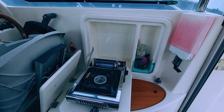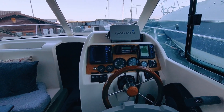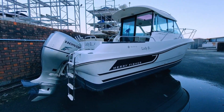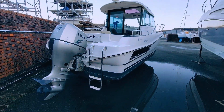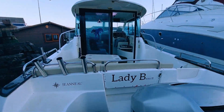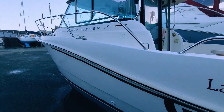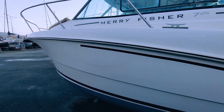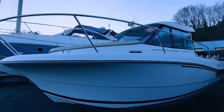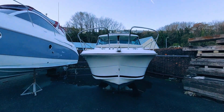This versatile boat is designed for a variety of activities, including water sports, offshore fishing, diving, coastal cruising, marina hopping, and hosting friends and family for day trips or overnight stays. Its stylish fast-fisher design combines performance with practicality, while the pilot house ensures comfort and usability even on cooler days or in adverse weather conditions. If you're searching for this type of craft, Lady B is well worth a closer inspection. We welcome all inquiries and viewing requests.